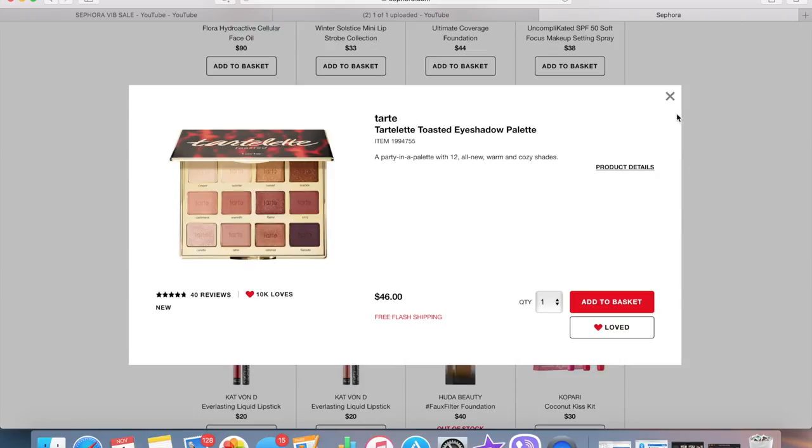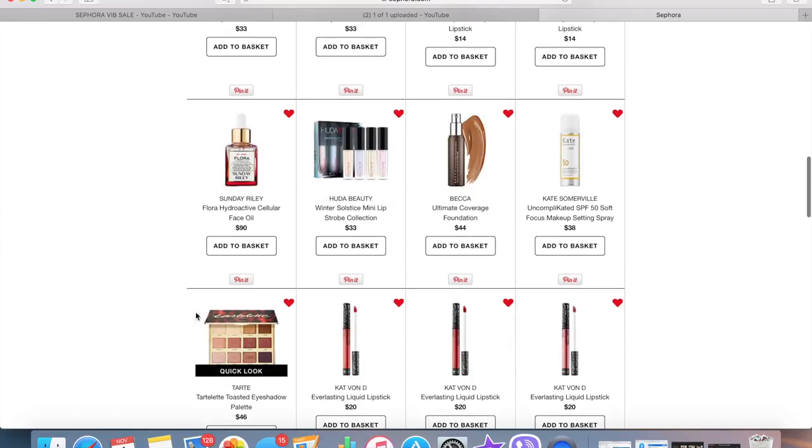The Tarte Tartelette Toasted Eyeshadow Palette — I really wanted it when I first saw sneak peeks, but I feel like it looks like every other palette that's come out recently, so I'm not that drawn to it. I'm not going to talk myself into buying something I'm not initially excited about. I also thought about getting the Kate Somerville Uncomplex SPF 50 Soft Focus Makeup Setting Spray — a lot of people recommend wearing SPF even in winter and I've never been good about that. This could be a good way to incorporate SPF into my routine, but it's kind of pricey so I'm not sure.